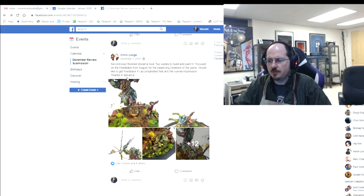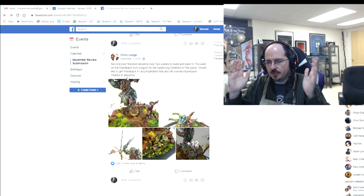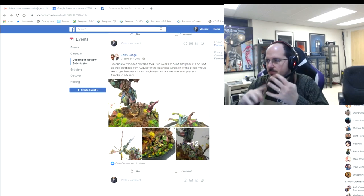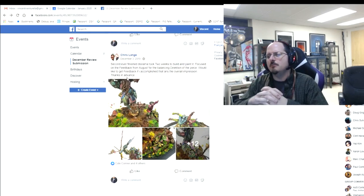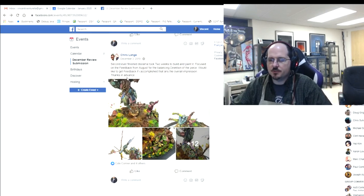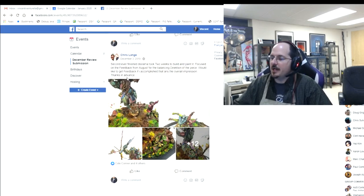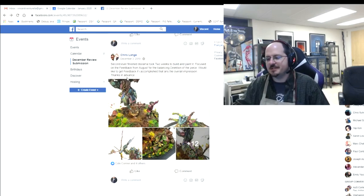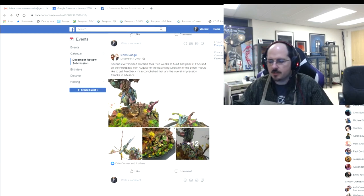If it was a speed paint you want to know how to do things better and faster, that's very different feedback than if you're painting a Golden Demon piece and trying to take it to the absolute highest level. Also in the description you'll find a link to a previous video covering common feedback terms — more tonal variation, non-metallic metal, referencing gems, contrasting true metallic metal — all explained in detail there. We welcome people of all skill levels, so let's get into this month's review.